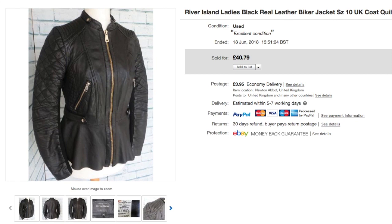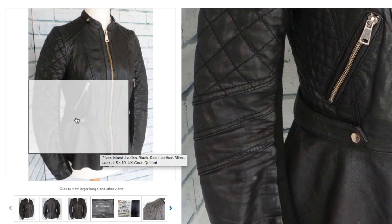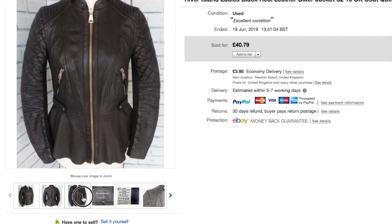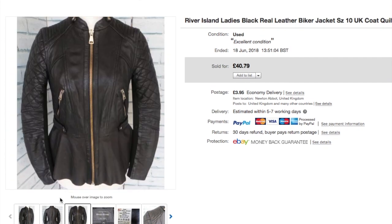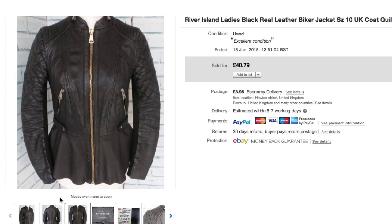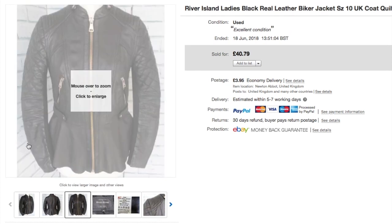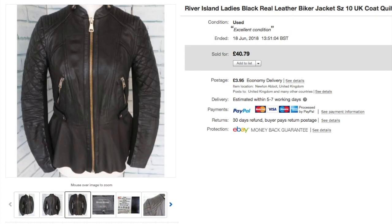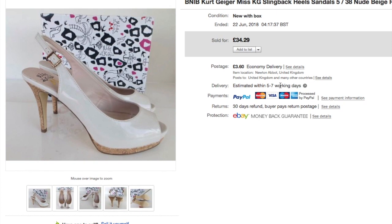This River Island ladies' biker jacket — I happened to be in the charity shop when they put it out, priced at £8. Real leather, really nice soft quality with good workmanship. It sold once and came back because it didn't fit, then sold again. I took an offer of £35 on it. A nice jacket — I enjoyed selling that one.